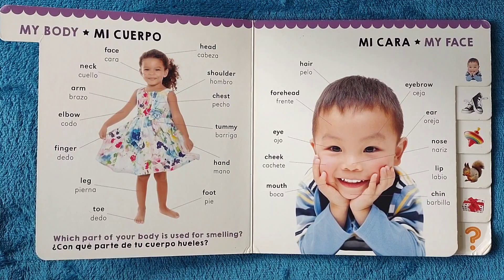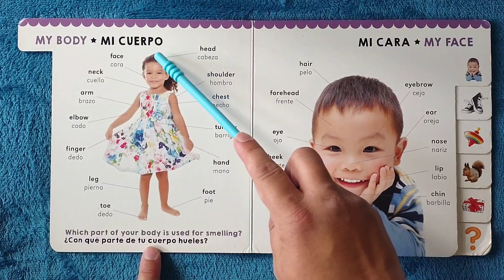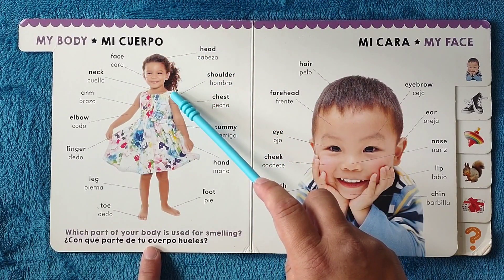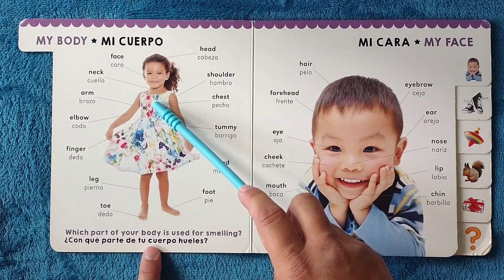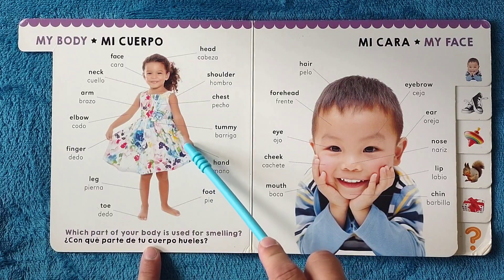My body, mi cuerpo. Face, cara. Head, cabeza. Shoulder, hombro. Chest, pecho. Tummy, barriga. Hand, mano.